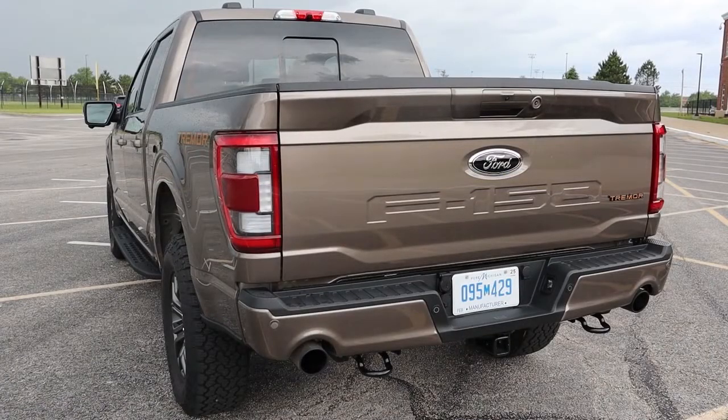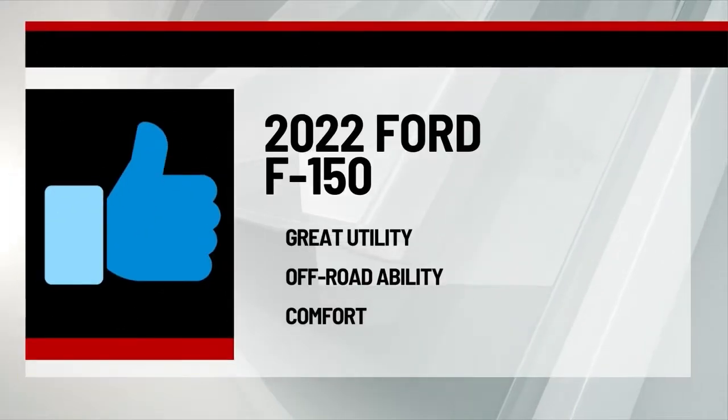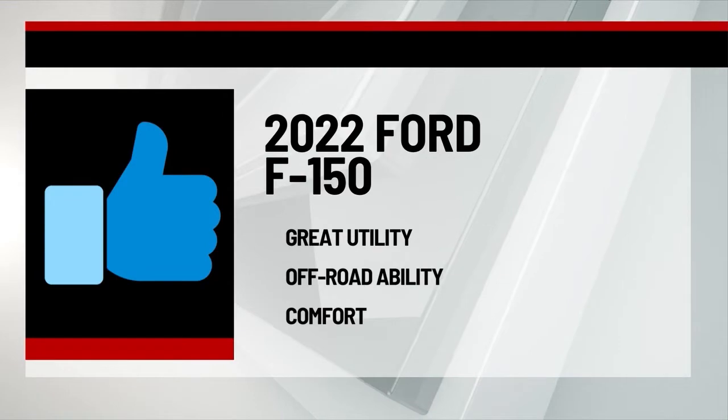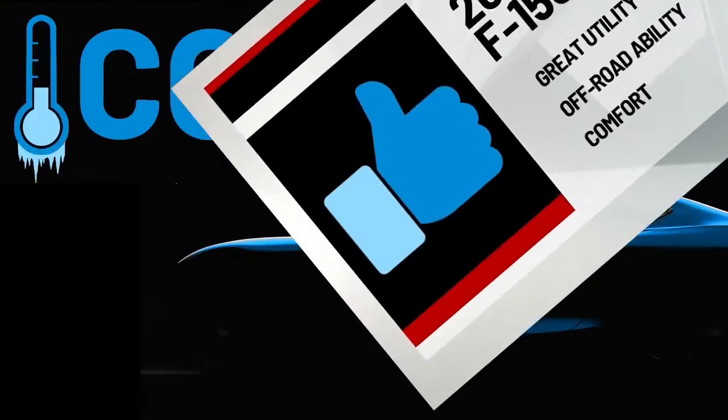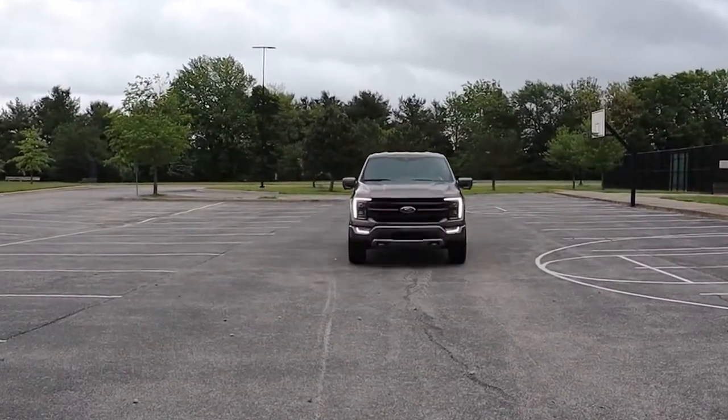For the 2022 Ford F-150 Tremor 4x4 SuperCrew, thumbs up to great utility, off-road ability, and comfort. Thumbs down to poor gas mileage. Dennis averaged about 17 miles per gallon in the Ford. The pre-production truck had no sticker, but it should cost around $60,000.